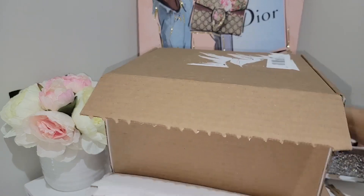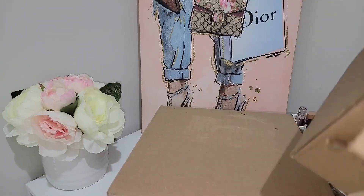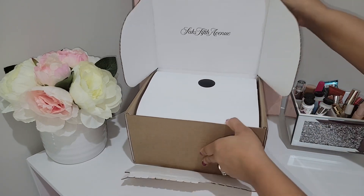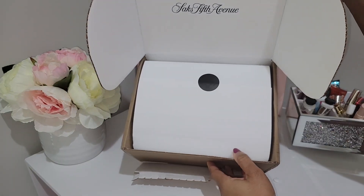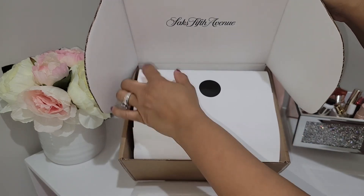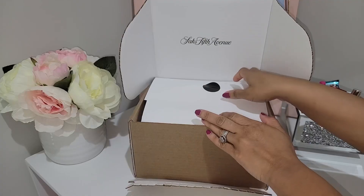I love Saks' wrapping — they do such a great job. Every time I receive something from them I just feel so special. I got a peek of the color!